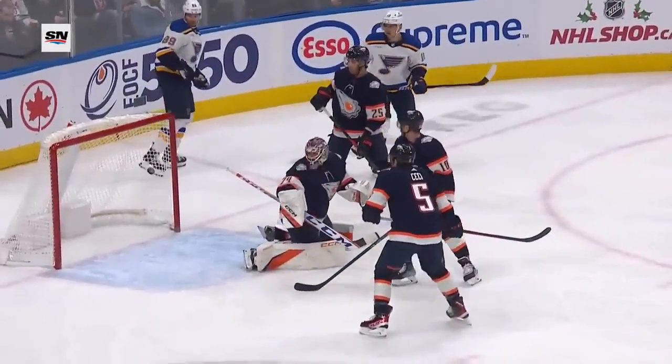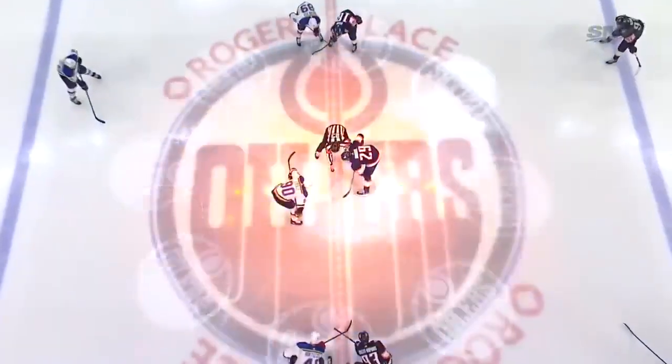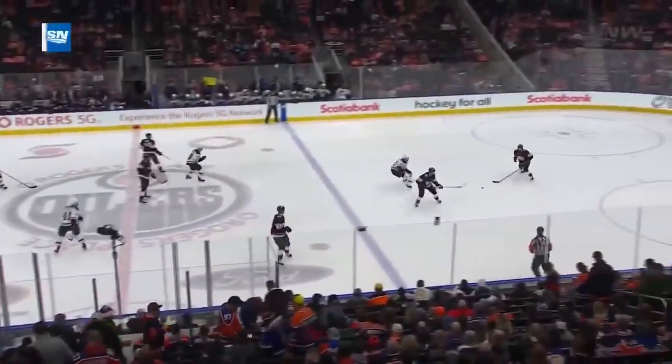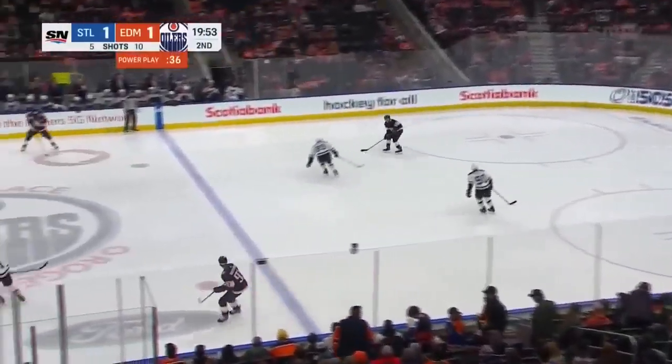The puck battle won below the goal line, put right out into the slot — he's wide open. When your special teams don't match up well with the opposition, having said that, Edmonton must make St. Louis pay again.